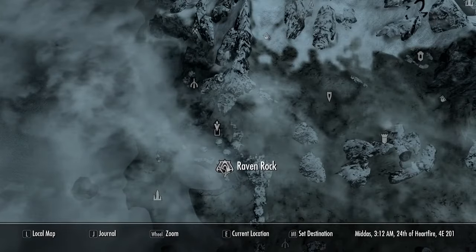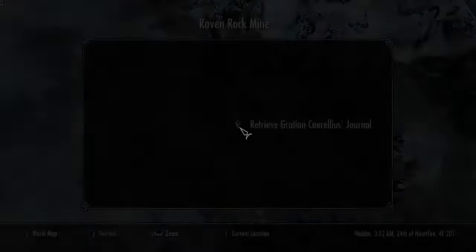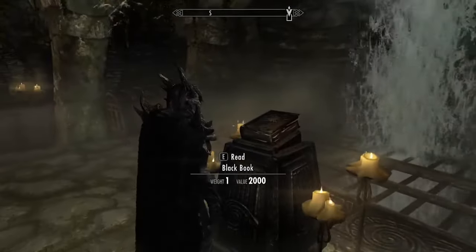The fifth Black Book can be found in the Raven Rock Mine, but you will need to talk to Cretius Corellius and get information from him. He will give you a quest called The Final Descent. This Black Book is located just outside of the Word of Power room, just in front of this staircase right here.